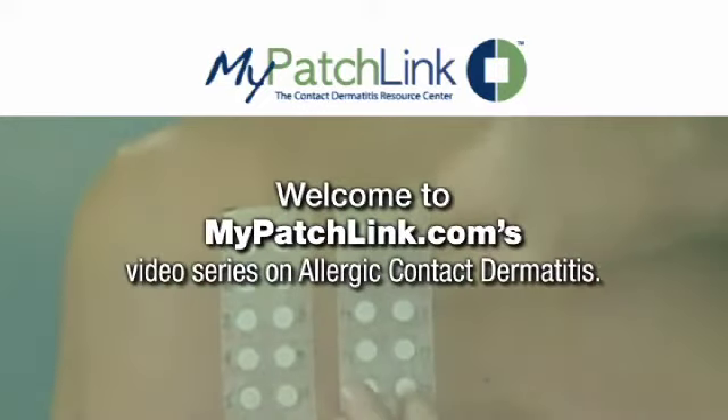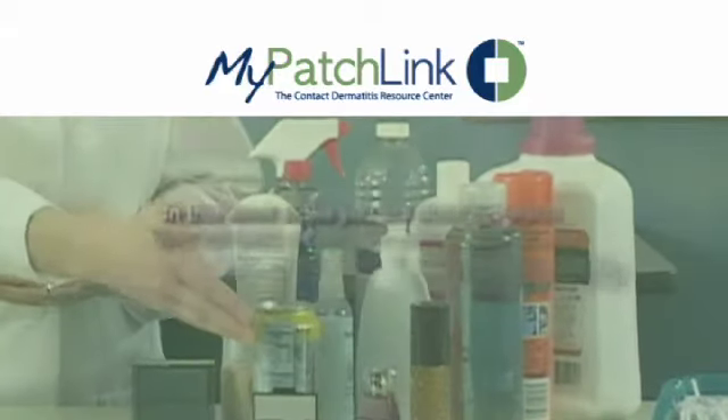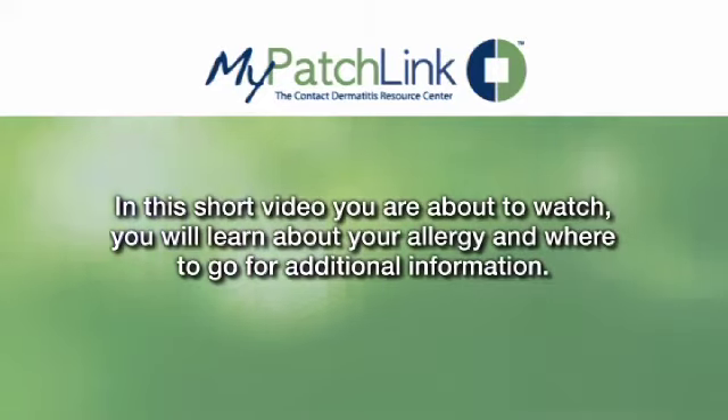Welcome to MyPatchLink.com's video series on allergic contact dermatitis. In the short video you are about to watch, you will learn about your allergy and where to go for additional information.